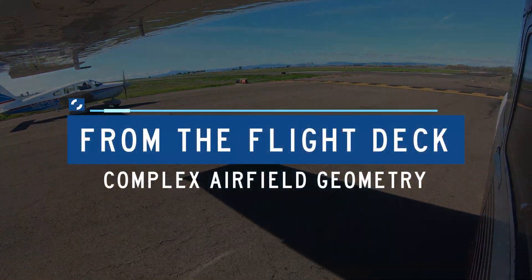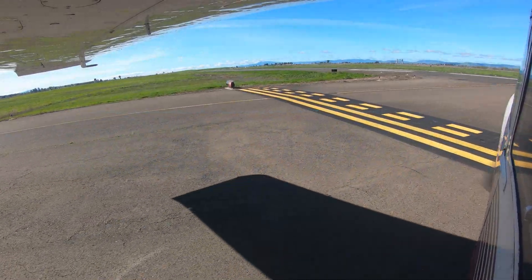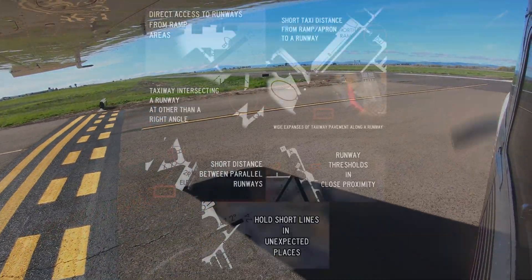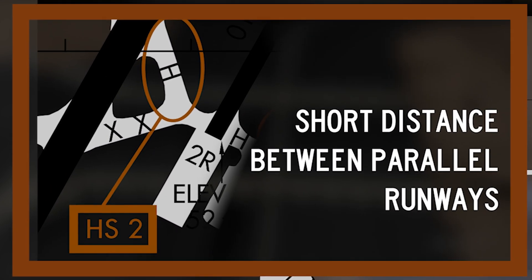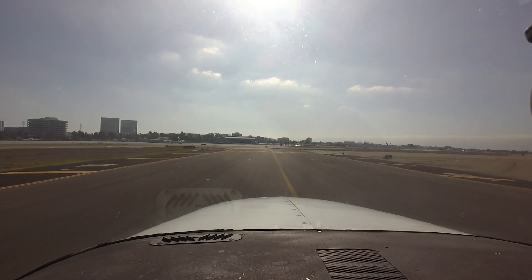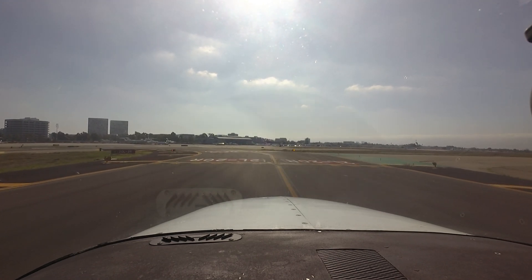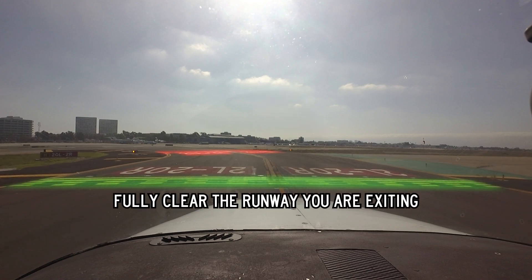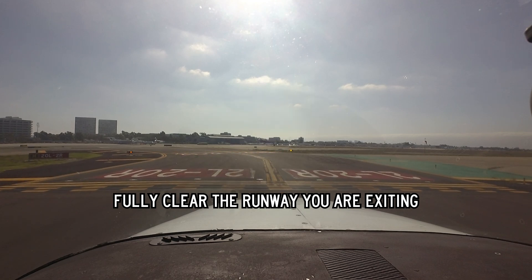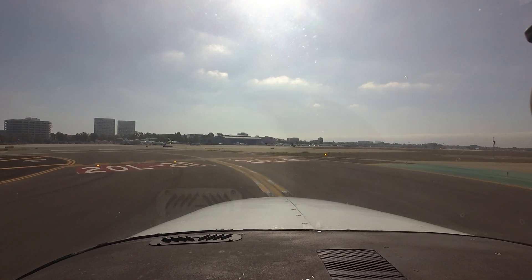Complex airfield geometry. A short taxiway distance between runways reduces the area where aircraft may safely hold short between runways. In particular, when exiting a parallel runway, the hold short markings for the other runway may be encountered much sooner than expected, leading the pilot to unintentionally cross the hold lines or enter the runway.